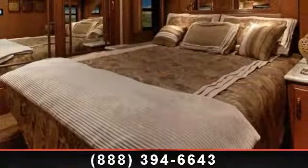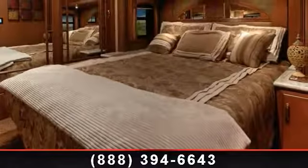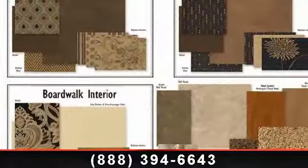Go ahead and take that cross-country trip you've been planning. The road is yours. An adventure awaits.